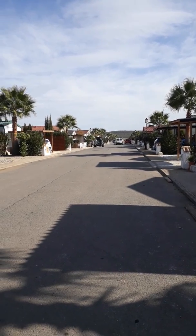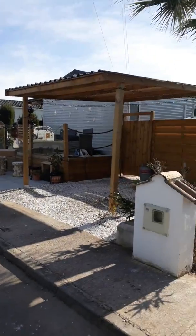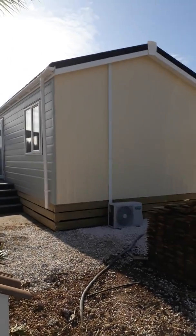Here we are on the beautiful street of Orange Grove. It's surrounded by the Malaga Mountains and here is the magnificent home — it's a Tingdean Savannah Lodge.